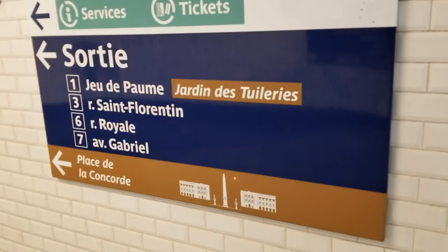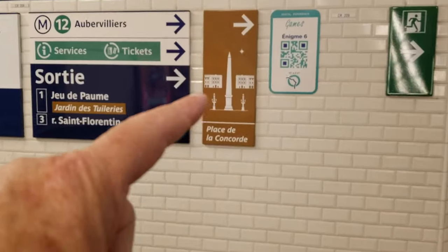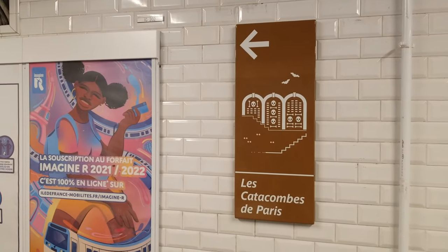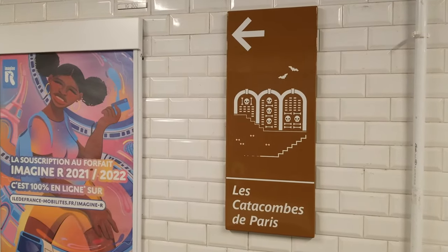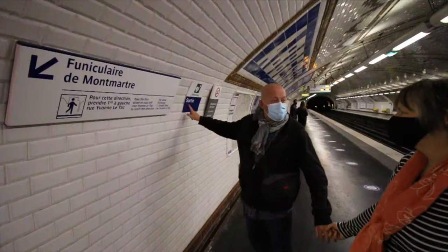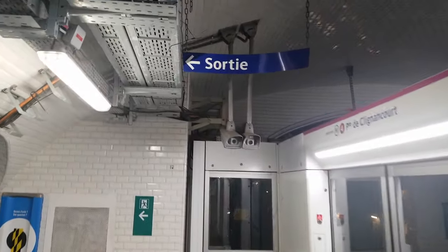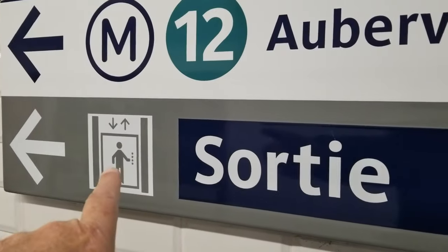When you get out of the train, the exits may be at one end, the other end, or in the middle. Make sure you pay attention to which exit you need. For example, if you're looking for the Catacombs, look for the exit sign that says 'Catacombs' or 'Sacré-Cœur,' then follow those exits. You're looking for the 'sortie' sign — sortie means exit.